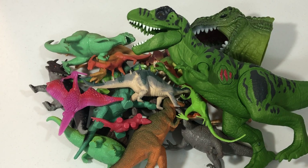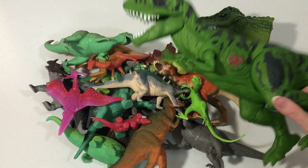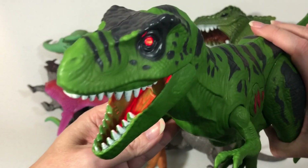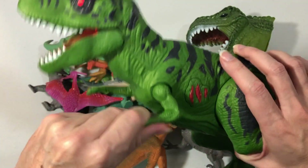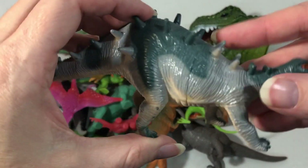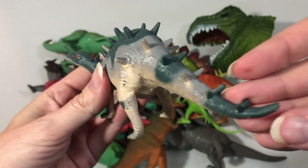Hey boys and girls, let me know what your favorite dinosaur is down below in the comments! T-Rex! Look at all the spikes on this dinosaur.